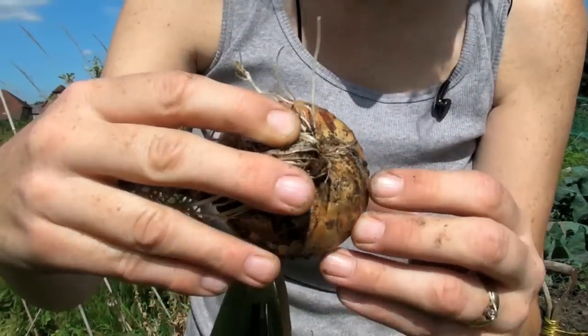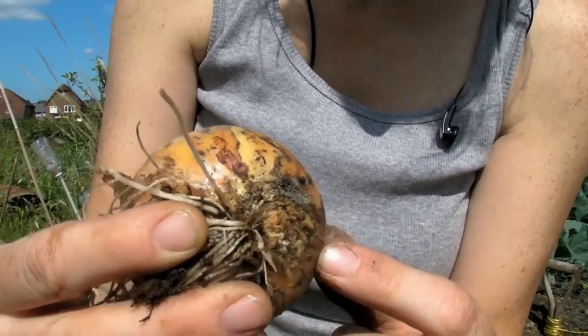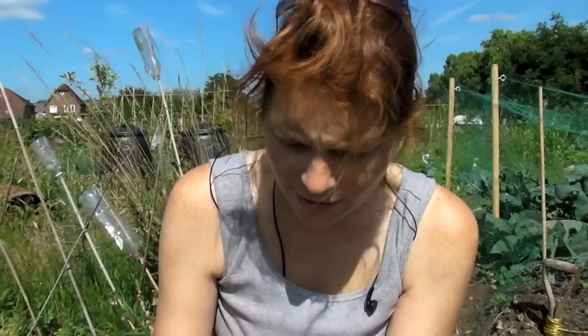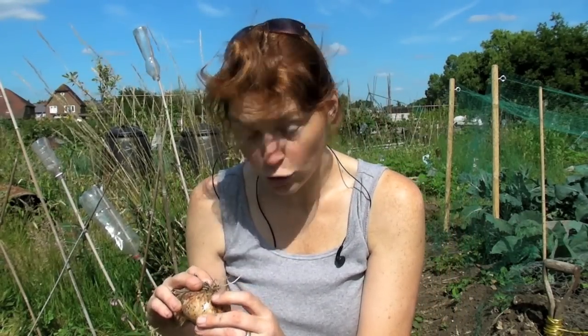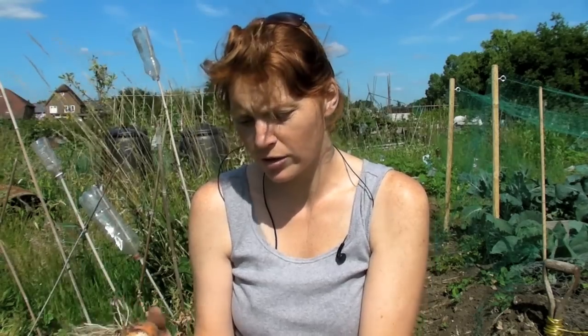I don't know if you can see this. I hope you can. It's gone a bit sort of – woody's the only way I would describe it. I think there might be something in there. It's not soft or anything like that. But do check them, because the weather's been so bizarre this year. Do check them. But if you want to bring them all in once the tops have started to go, then bring them in and let them all dry.